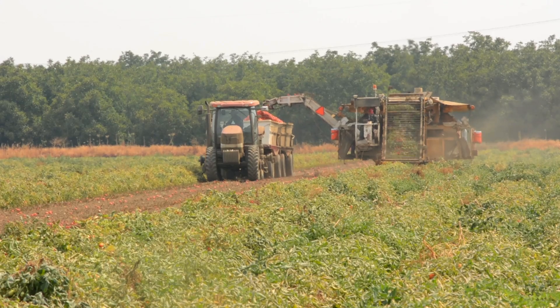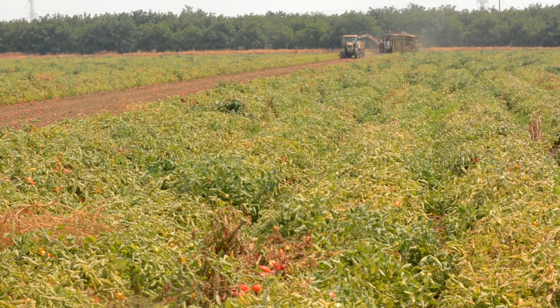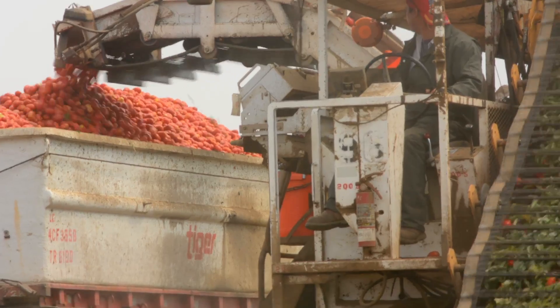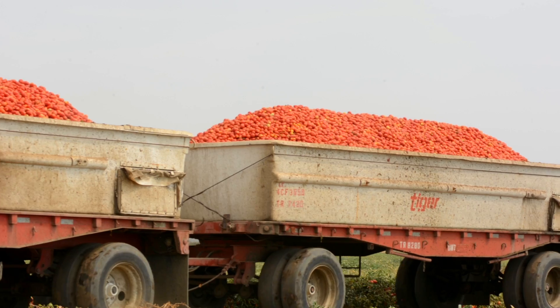We're a diversified farming operation. We have row crops, field crops, permanent crops, walnuts, prunes, oranges, wine grapes, and for row crops we have processing tomatoes.